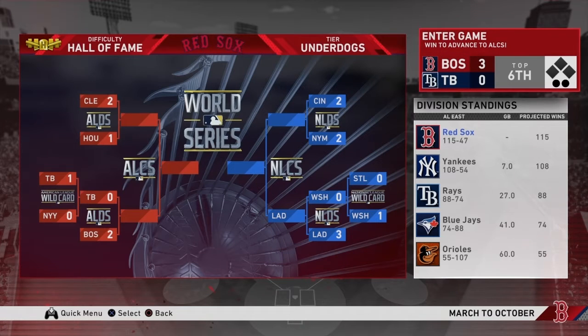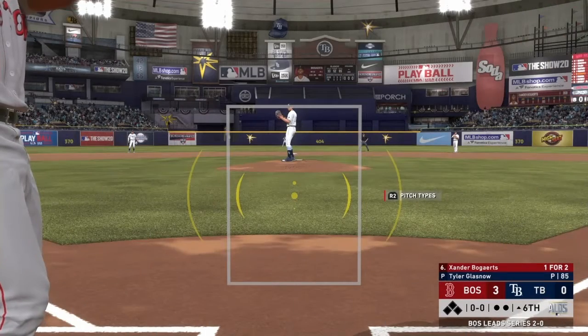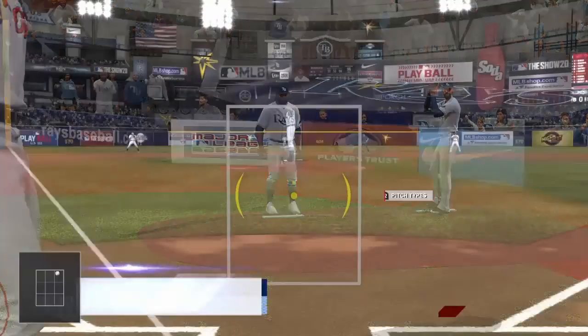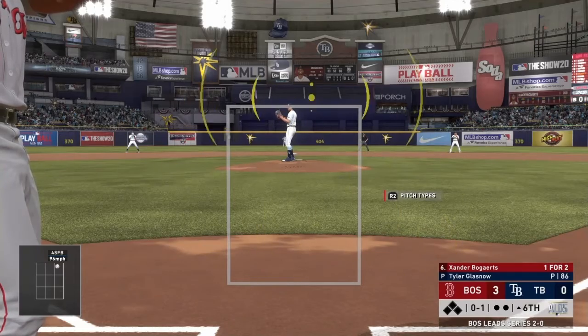We've got a 3-0 lead in the top of the 6th. We are in Tropicana Field, but we do have a commanding lead, so if we can maintain that, we will be able to advance to the ALCS. We have a 2-0 series lead. Tyler Glasnow is on the hill for the Rays. I'm feeling pretty good — if we just pitch carefully, we should be able to secure a victory.